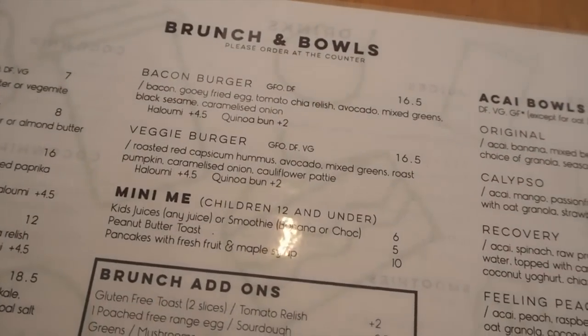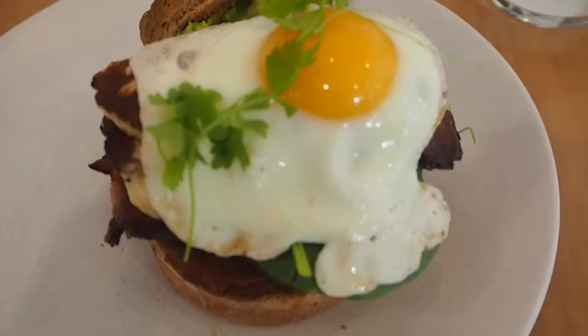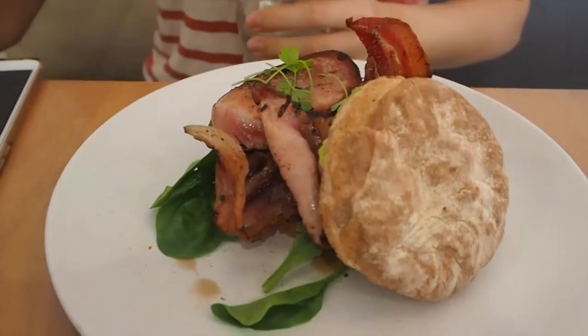Looks like we're both going to get the bacon burger.